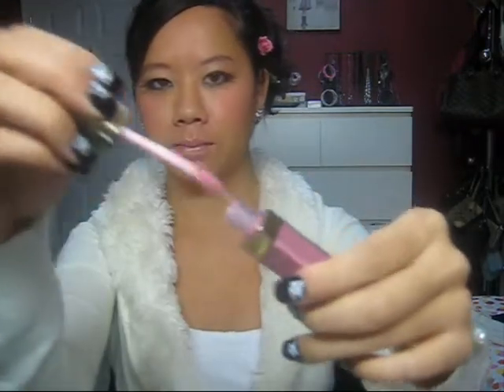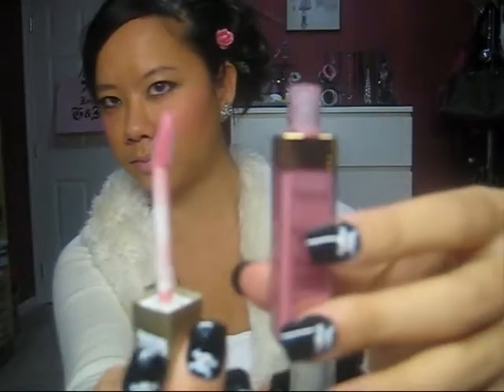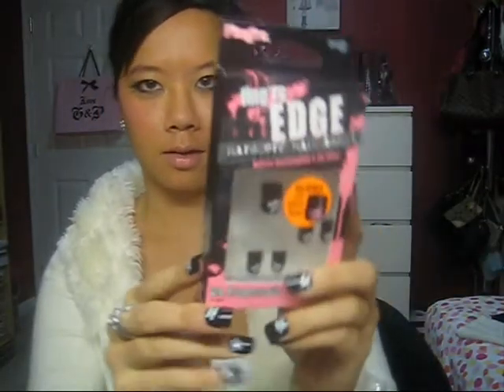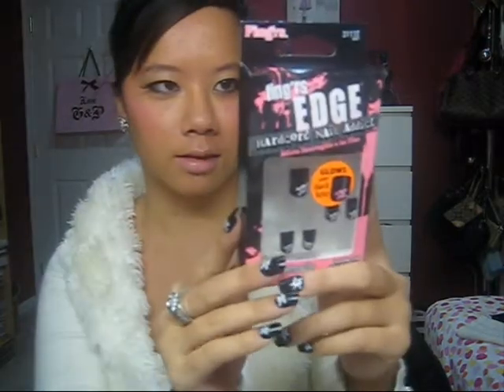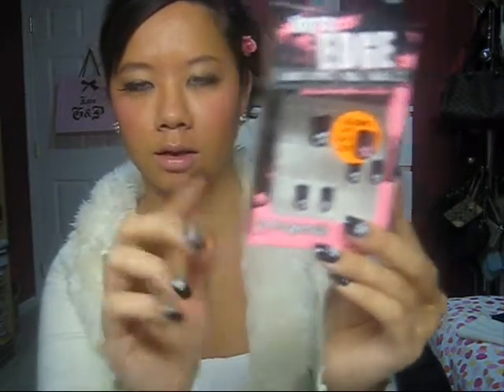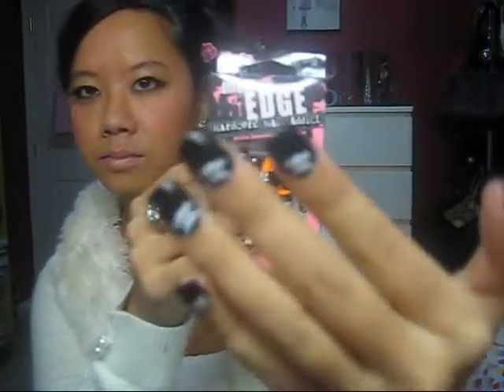I also picked up a lip gloss from L'Oreal in Soft Moif. It's a gorgeous color and the packaging is pretty as well. And I picked up these stick-on nails. They're really cute — they glow in the dark and have skulls on the nails.